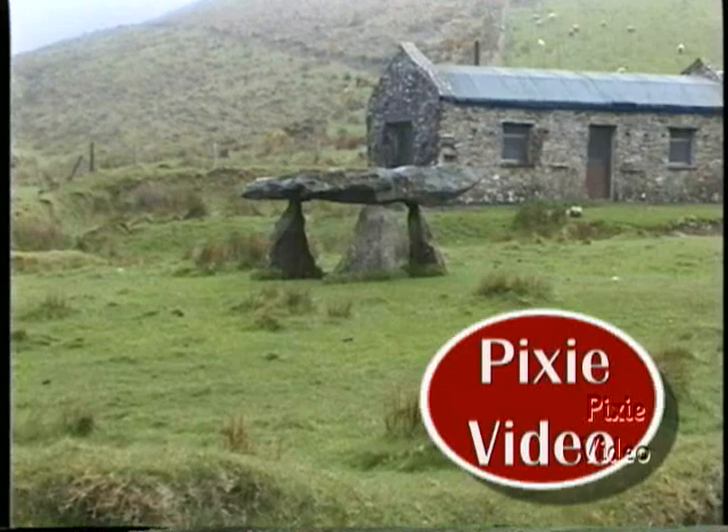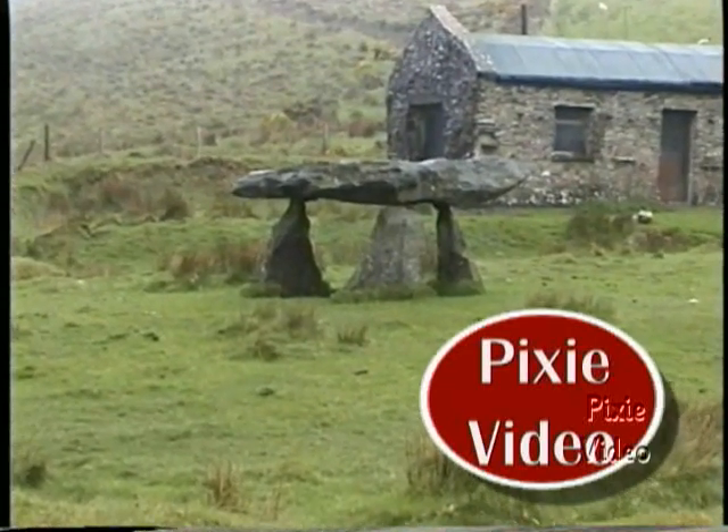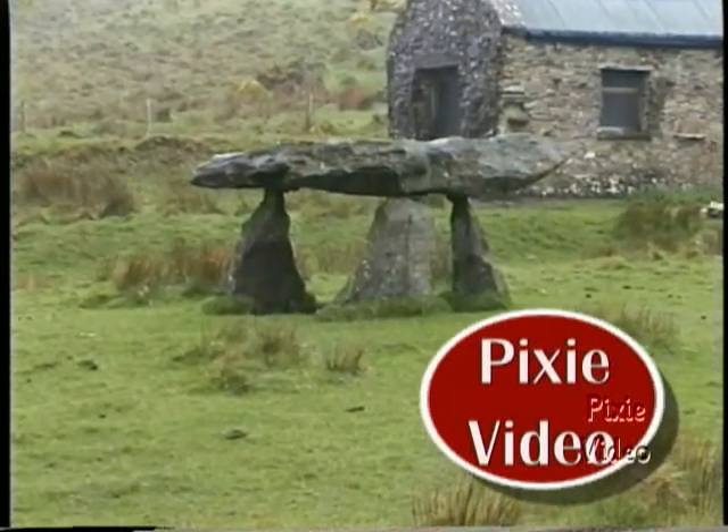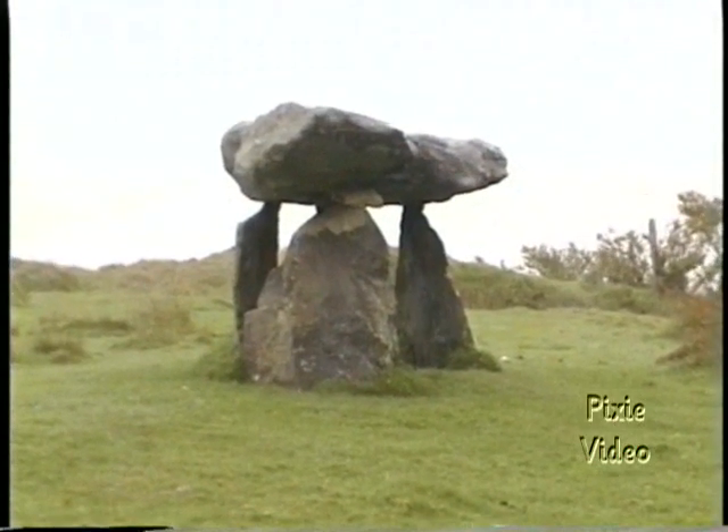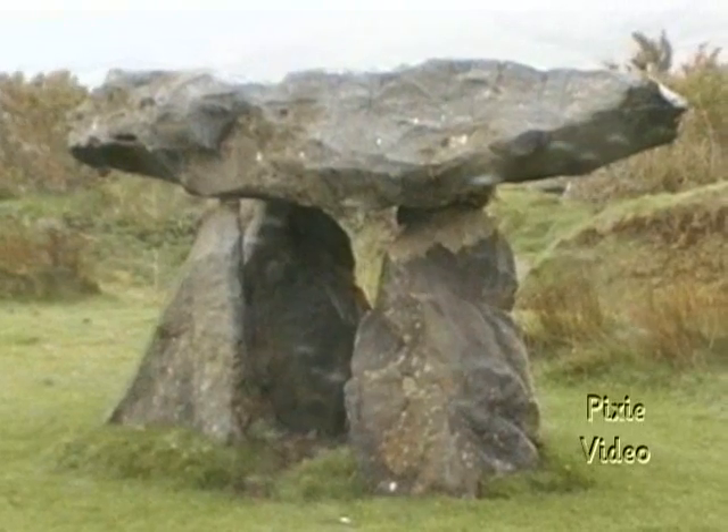Of course, before the Christians came to Ireland, the Druids controlled the people's religion, and many vestiges of their faith remain here, such as this tripod-shaped dolmen.